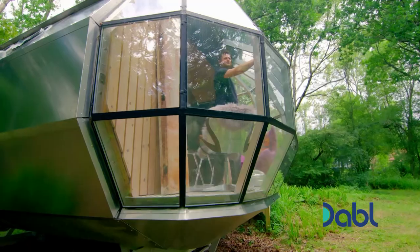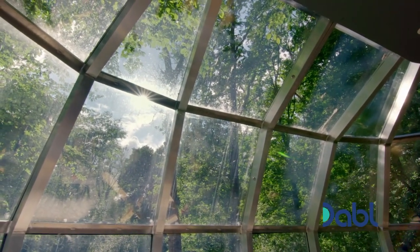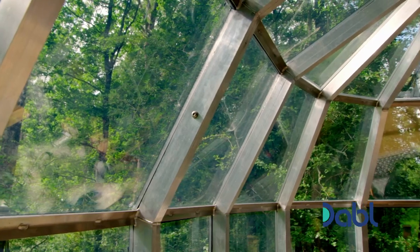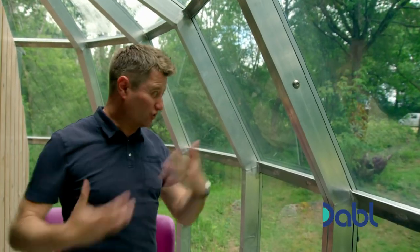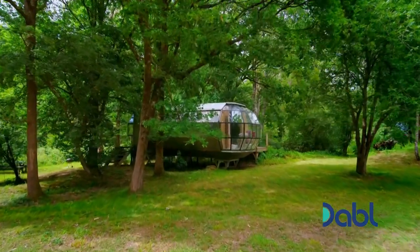And when you think how your experience of this space is going to change completely with all the different seasons, it's quite beautiful to be in a space like this that's so well-connected to the great outdoors. I could quite happily live in this. Honestly, I could.